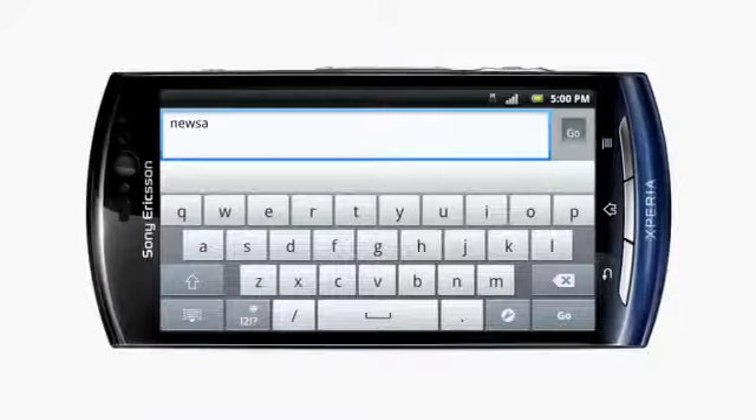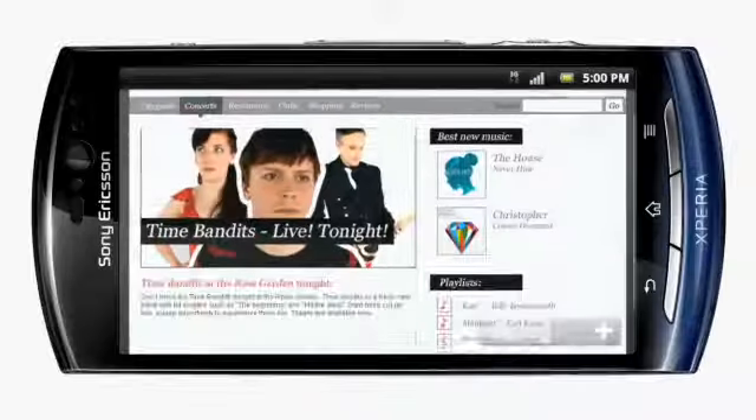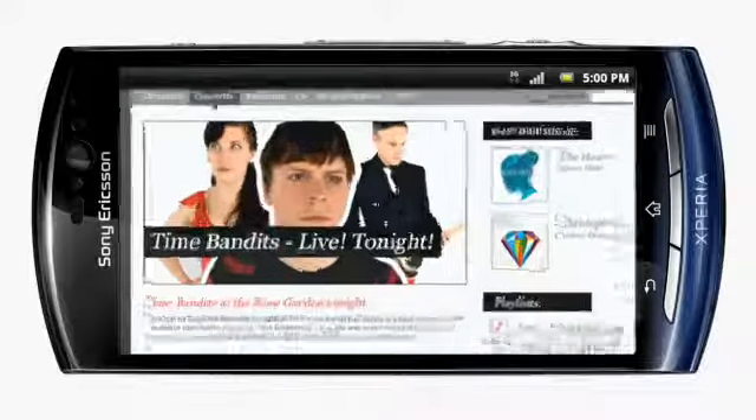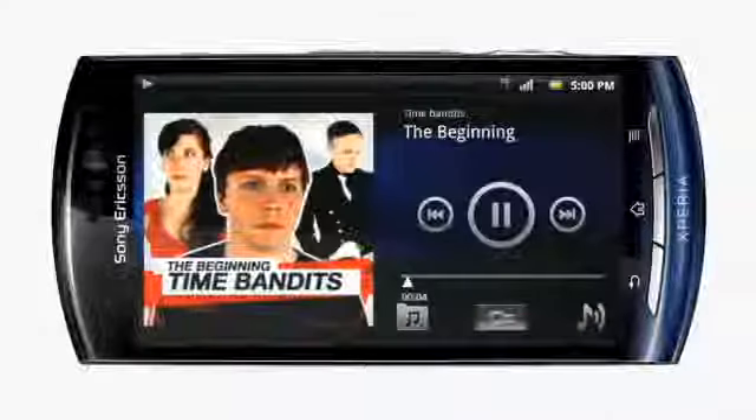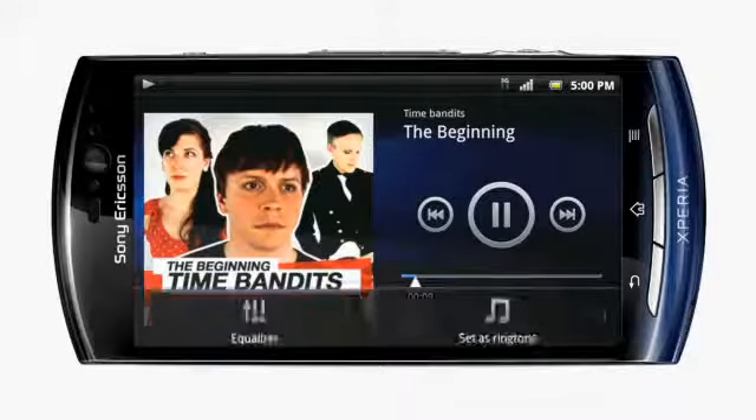Now when you're finished with work, why don't you check out what's happening tonight? The internet is, after all, right in your pocket. I see you found the music player. Give the music some character — tap the menu key and reach the equaliser.